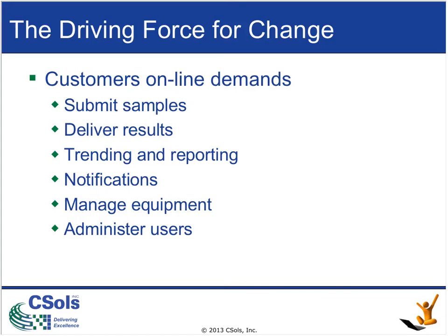Making an analogy to banking: when we submit samples, we need to be able to see that those samples have been submitted and follow their progress through the system. Similarly, in the banking environment, we want to see that our money has been deposited. Customers also want to be able to extract results from the system — to pull them when they want them — just as you'd confirm a deposit has been recorded in your bank account balance.